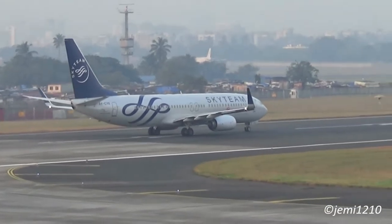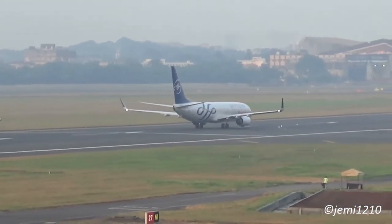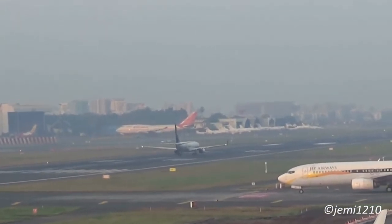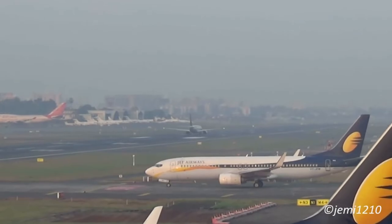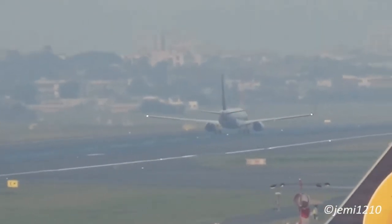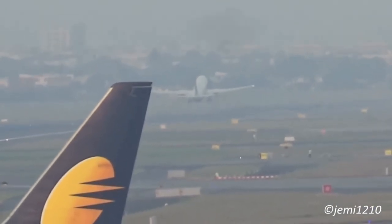On top of your commercial pilot training, you're going to need other special training such as your multi-engine training and your instrument training, which are normally more expensive. For your multi-engine training, you're going to be charged roughly 50,000 Kenya shillings per hour and you're going to require at least 30 hours of flight time. Once you add all the total costs — beginning with your private pilot training, your commercial pilot training, your multi-engine training, and your instrument training — you're going to have a cost of roughly 5 million Kenya shillings.